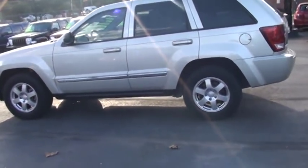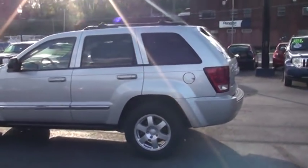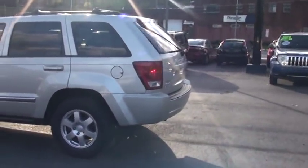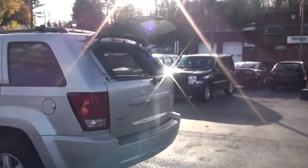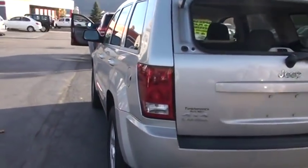You have adjustable roof rail crossbars. I'd also like to show you that two clicks of your key fob and that rear window opens. So if you're hurrying around and you just have a couple of things you want to get in there, pop the window, set your stuff in, and you're ready to roll.